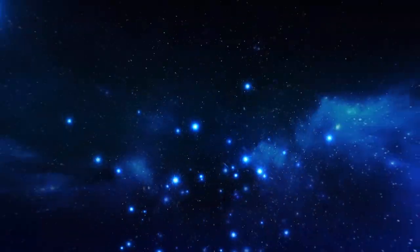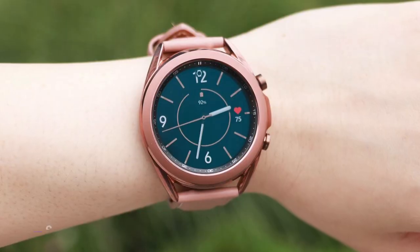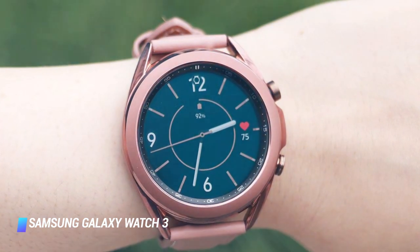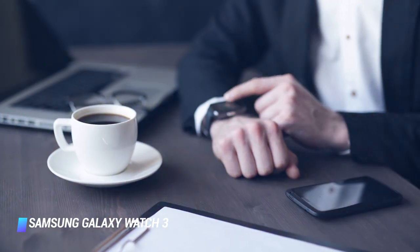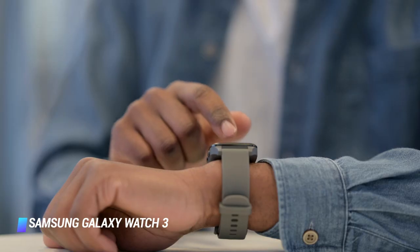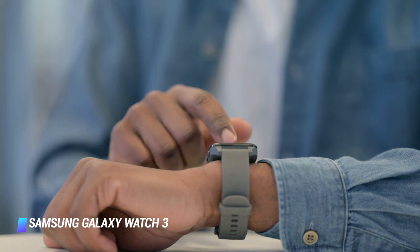Number 9: Samsung Galaxy Watch 3. If you're looking for the latest tech, the new Samsung Galaxy Watch 3 is a worthwhile pick. It's a premium lifestyle wearable packed with some of the newest health and fitness features that allow users to enjoy the best of all worlds.